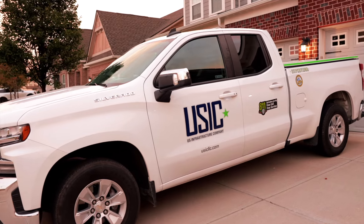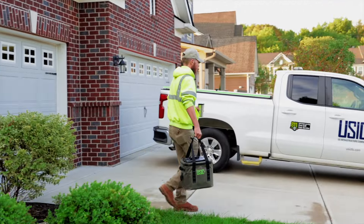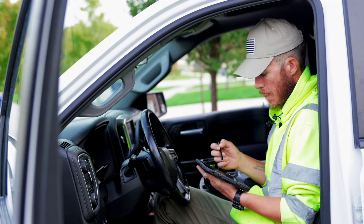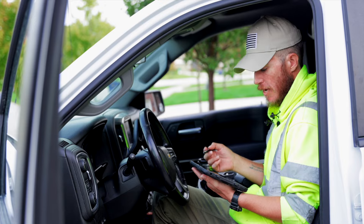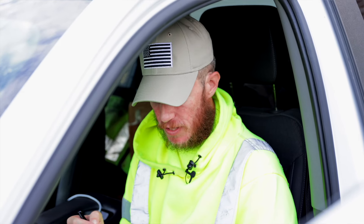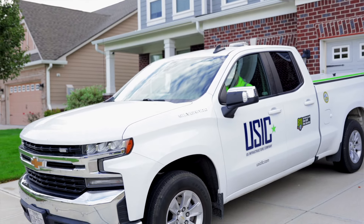Here at USIC, I start my day every morning in my own driveway with my own company truck. I start out each morning checking our ticket management system. That lets me know where my first job site will be, as well as what utilities I'll be looking for once I arrive on site. The system will also give me a driving route for the day.